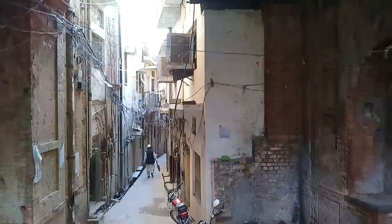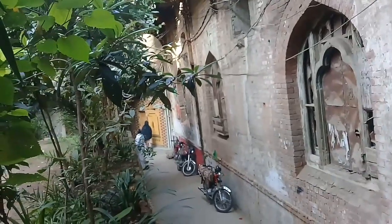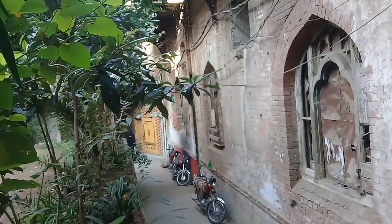So, audience, if you like it, don't forget to subscribe or leave a comment. This is one side and this is the other side of this Haveli. It is located in Bhabra Bazaar, Rawalpindi, inside from main Murree Road to Bhabra Bazaar.